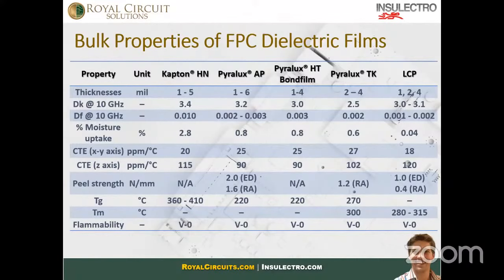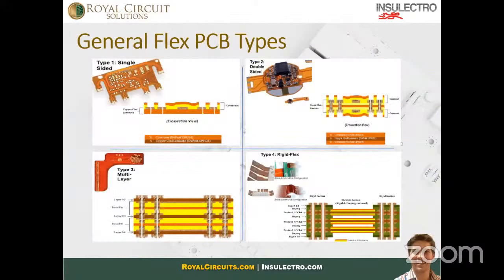There are really four types of flexible boards: single-sided (Type 1), double-sided, Type 3, and rigid-flex — which is the most important one most designers on this call are interested in, where we take flexible cores and integrate them into the rigid PCB.